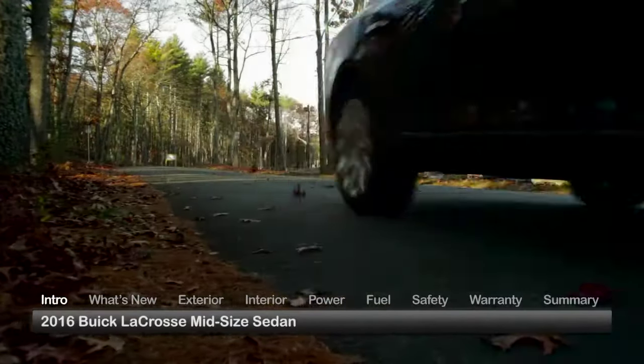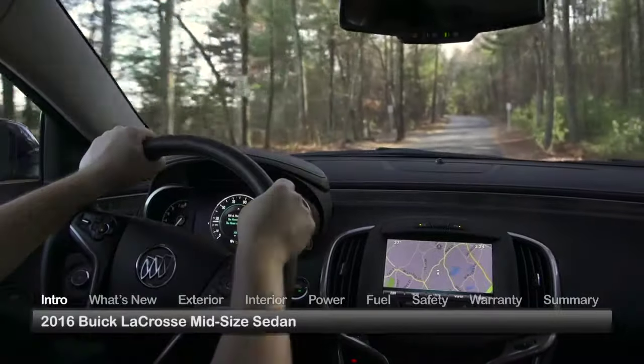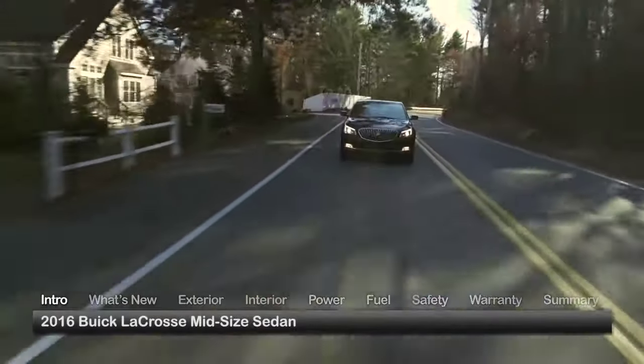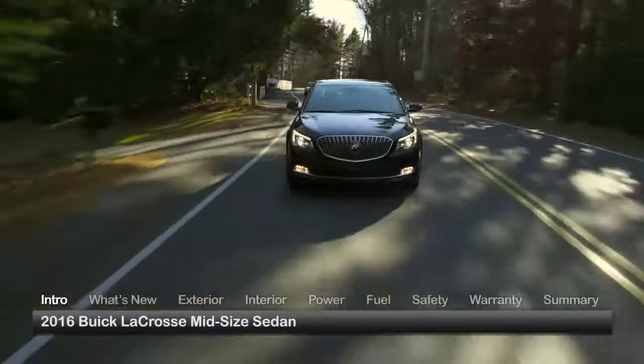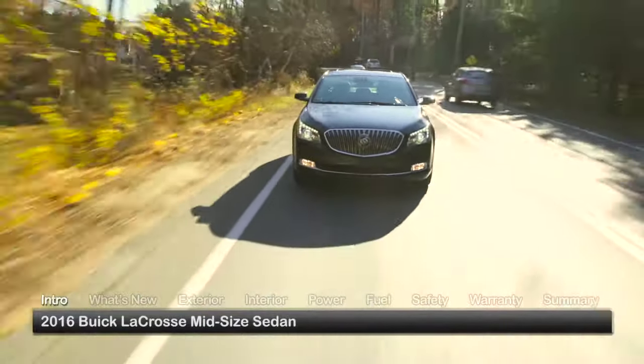Providing all the style and refinement expected of a modern luxury flagship, but with the fashionable appeal of a mid-sized sedan, the 2016 Buick LaCrosse coexists amid the realms of premium large cars and more practical family transporters.